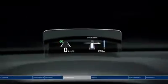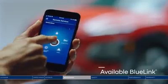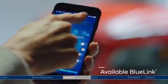The Kona is loaded with advanced technology. Blue Link keeps you connected to your Kona — start it remotely, set the cabin temperature, and more.